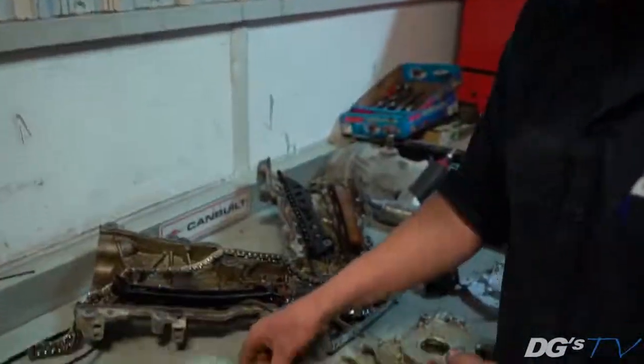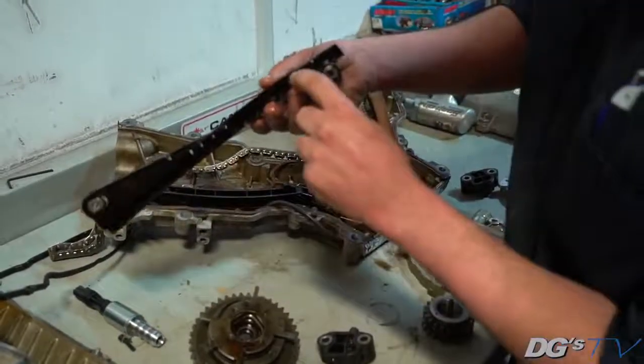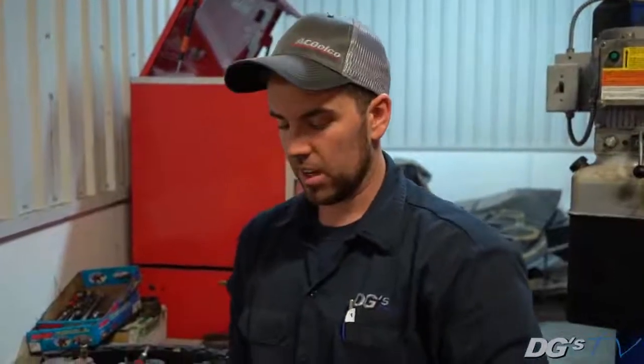In an extreme case like this, this is the guide that the chain runs on — the fixed side. You'll notice it's cracked and broken from the chain slapping it. All due to wear, lack of maintenance potentially — not always — and age.